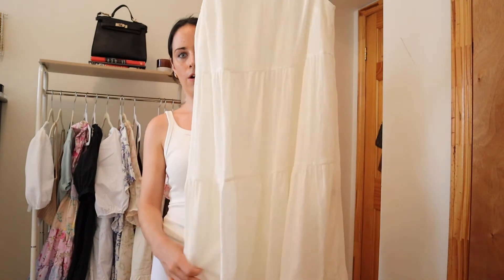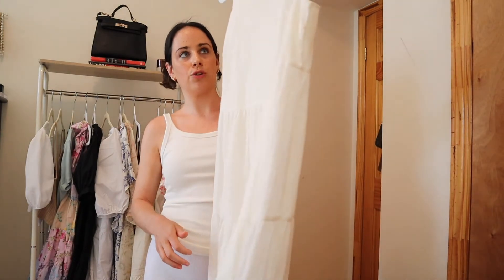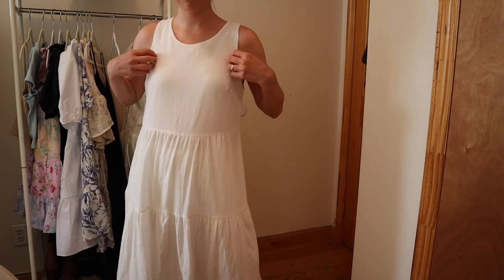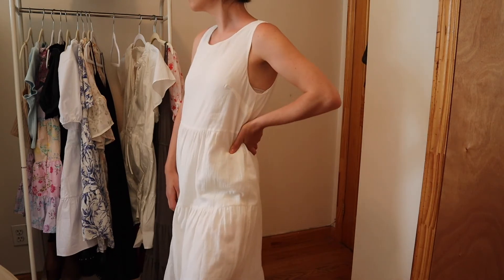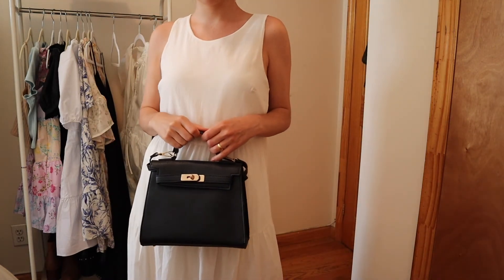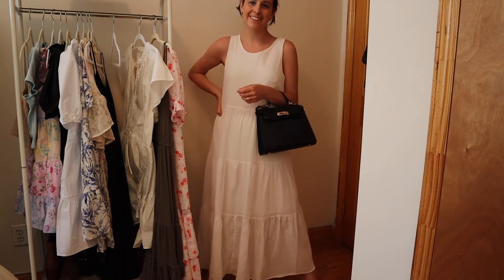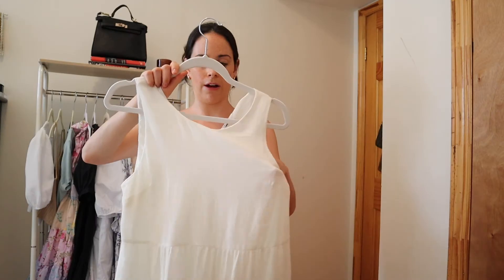Next up is this long white dress. There are multiple tiers and it comes down to my ankle, so it's definitely a little bit longer. It's also pretty heavy material and double lined, so you don't need to worry about anything being see-through. I like to make sure I'm purchasing pieces I can wear multiple ways. I can see a jean jacket with this, along with some white sneakers or some fun sneakers. You can definitely have a little fun with color since it is plain white — I just love the style of this dress.